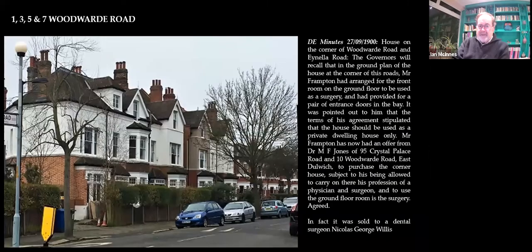Here is number one. It was altered for a doctor. Doctors tended to take corner properties — always substantial corner properties. They would have had a brass plate and, interestingly, a red light. So that when you walked along the street and were looking for a doctor, the red light would be the giveaway. In fact, it went to a dentist, but there we go.